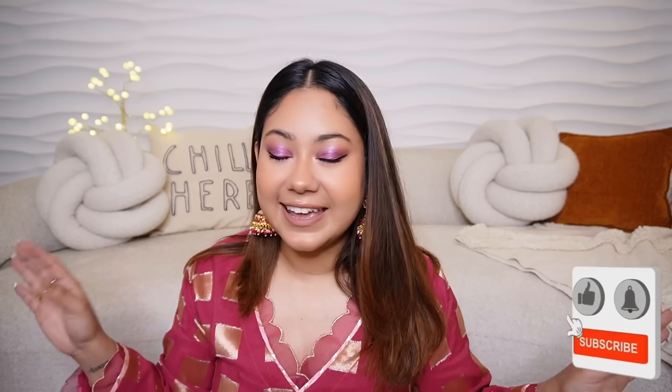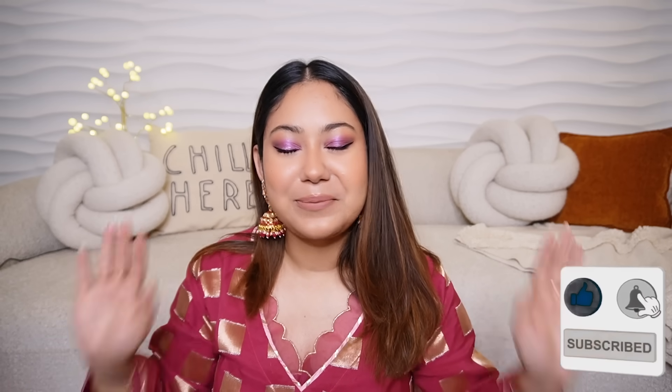If you are new here you can subscribe. I will post a new video every Tuesday and Friday at 11 am. Take care, shop yourself, take care of yourself and your parents, and I will see you guys next time. Bye-bye!